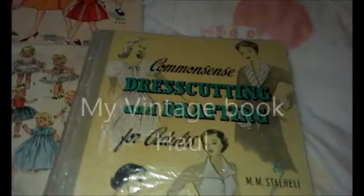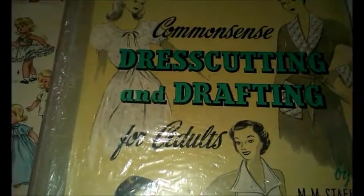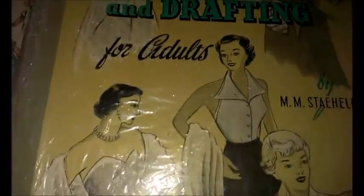It's Michelle down under in Bundy and today I'd like to show you my secondhand haul. This is a book called 'Common Sense of Dressmaking and Drafting for Adults.' As you can see it's quite an old book, with some beautiful pictures on the front of it — all in black and white.